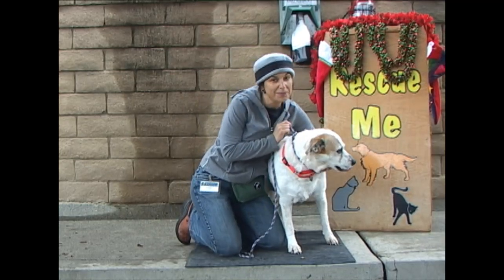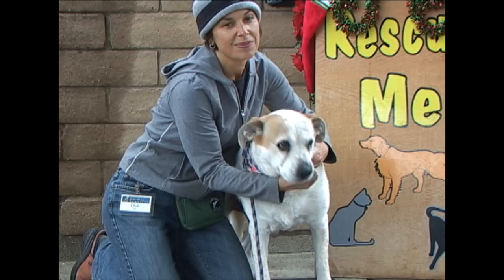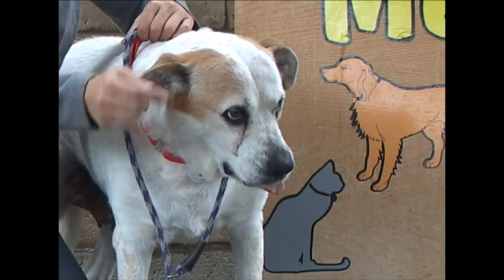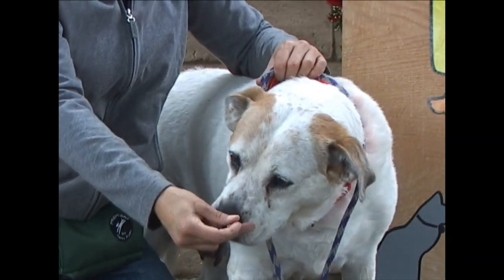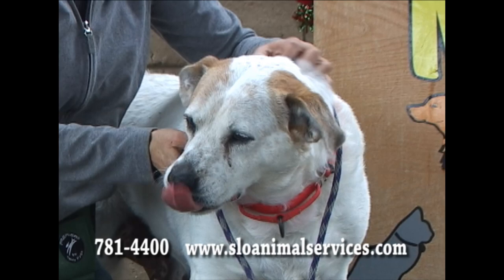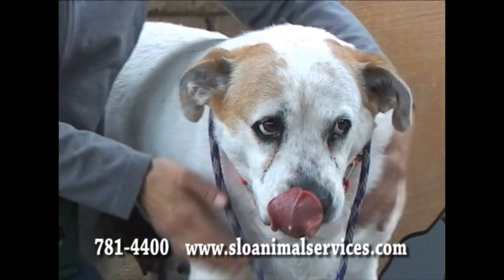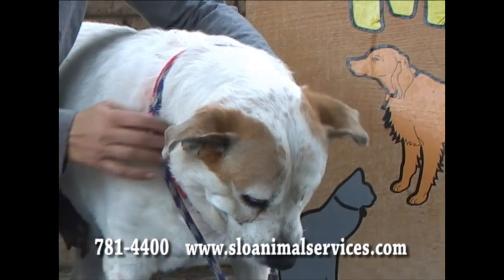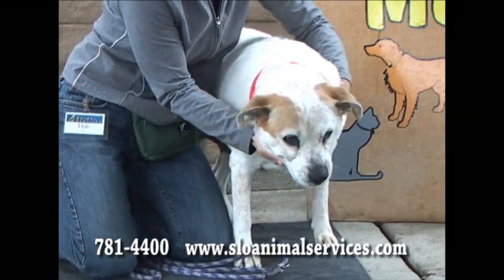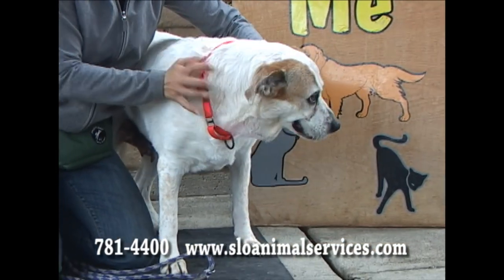I know we have some fans out there of senior dogs. And this beauty, we think, is about eight years old. She is a wonderful dog. Her name is Mabel. Mabel, just sweet, easygoing, wonderful, sweet creature who needs a retirement home. So please consider Mabel. She would be eligible for the senior discount — $35 off on her adoption fee if you come down and adopt Mabel. ID number 189-344.